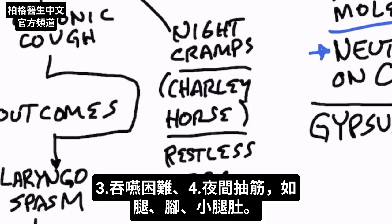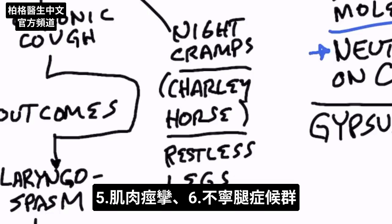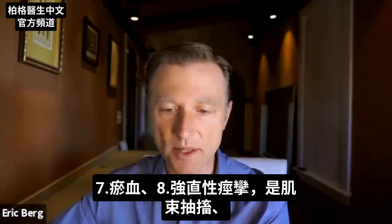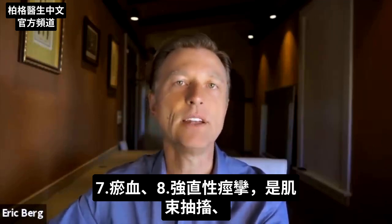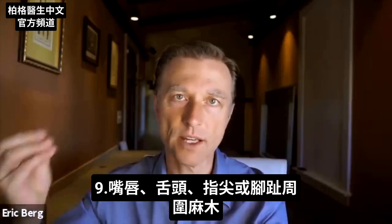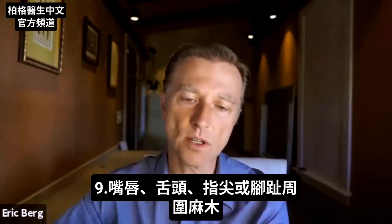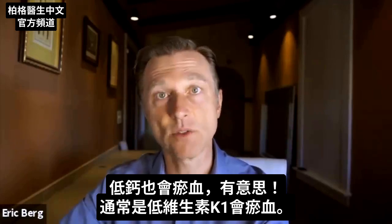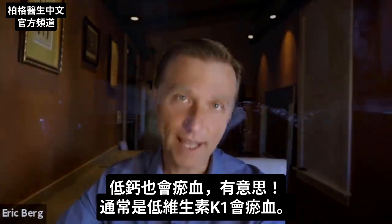Other symptoms of low calcium include night cramps in your legs, foot, or calf — a charley horse — and restless leg syndrome. Bruising, tetany (which is twitching in your muscles), and even numbness around your lips, tongue, fingertips, or toes could also be low calcium. It's interesting that bruising can be low calcium, because usually bruising is associated with low vitamin K1, but it can also be low calcium.